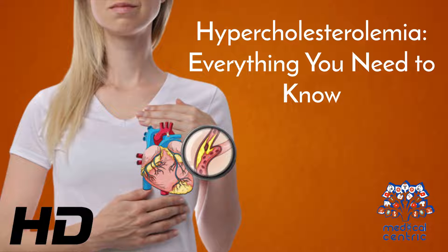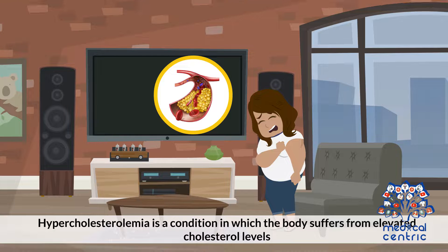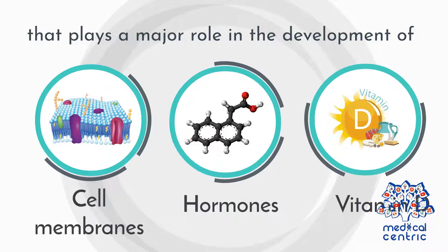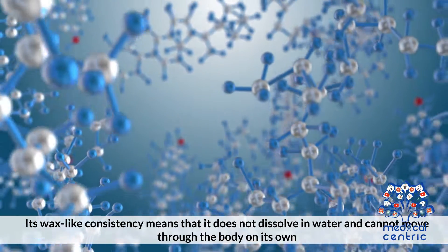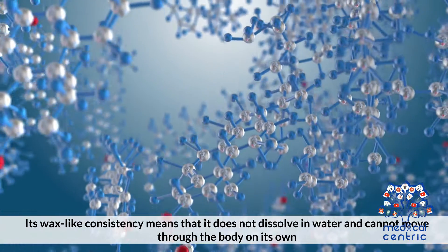Today's topic is hypercholesterolemia — everything you need to know. Hypercholesterolemia is a condition in which the body suffers from elevated cholesterol levels. Cholesterol is a fatty substance produced by the liver that plays a major role in the development of cell membranes, some hormones, and vitamin D. It has a wax-like consistency, meaning it does not dissolve in water and cannot move through the body on its own.